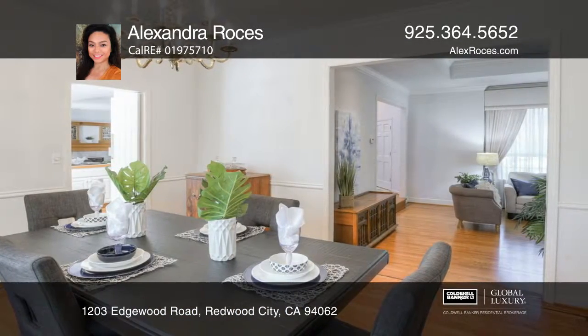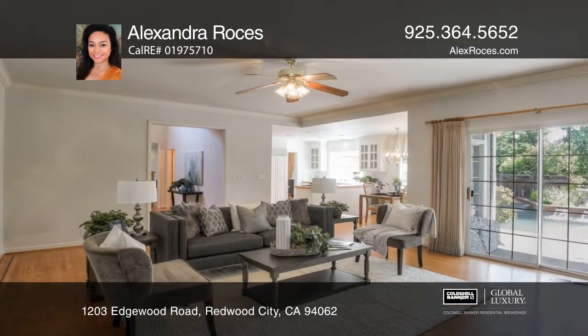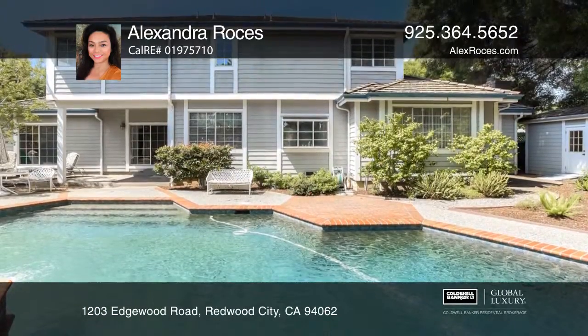The fabulous layout offers flow and functionality suitable for entertaining. Enjoy an afternoon's swim in the pool and hot tub, or cozy up next to one of the two fireplaces.